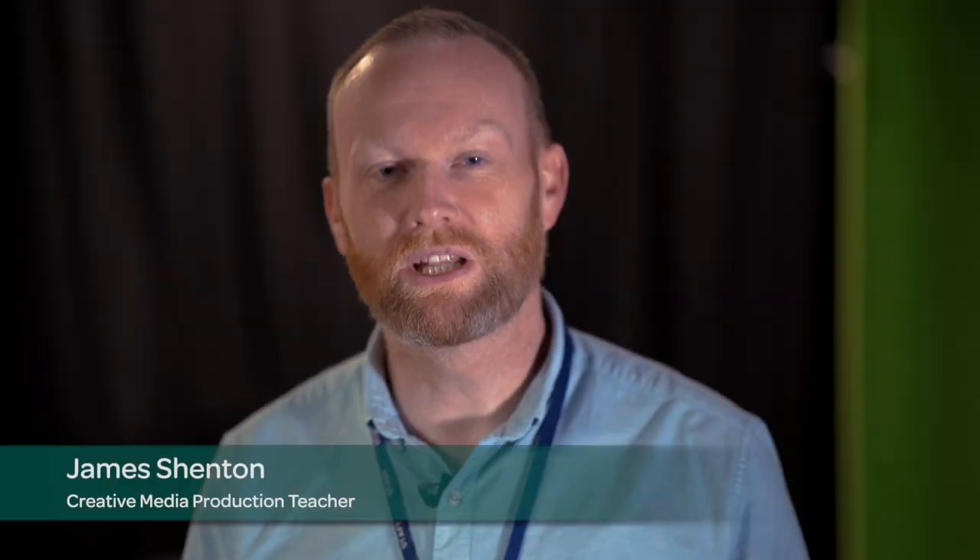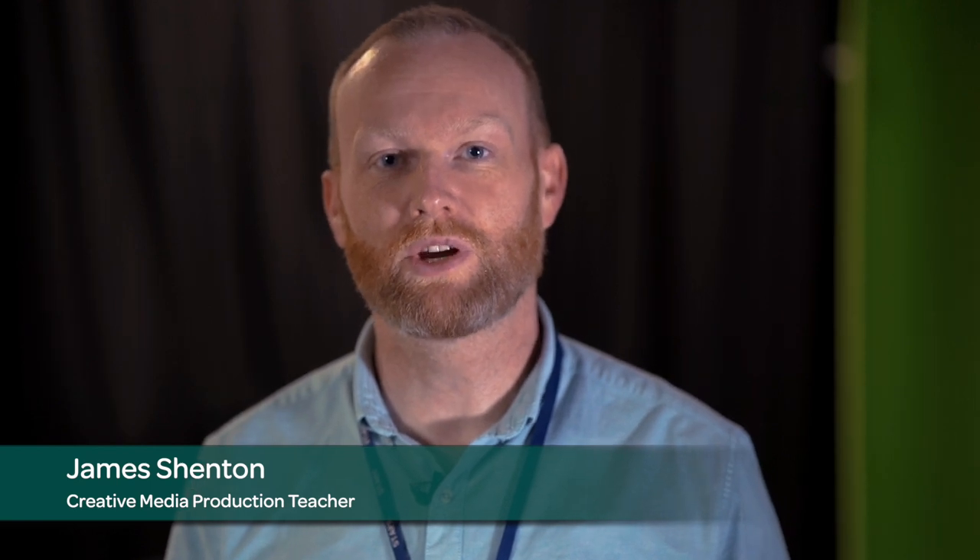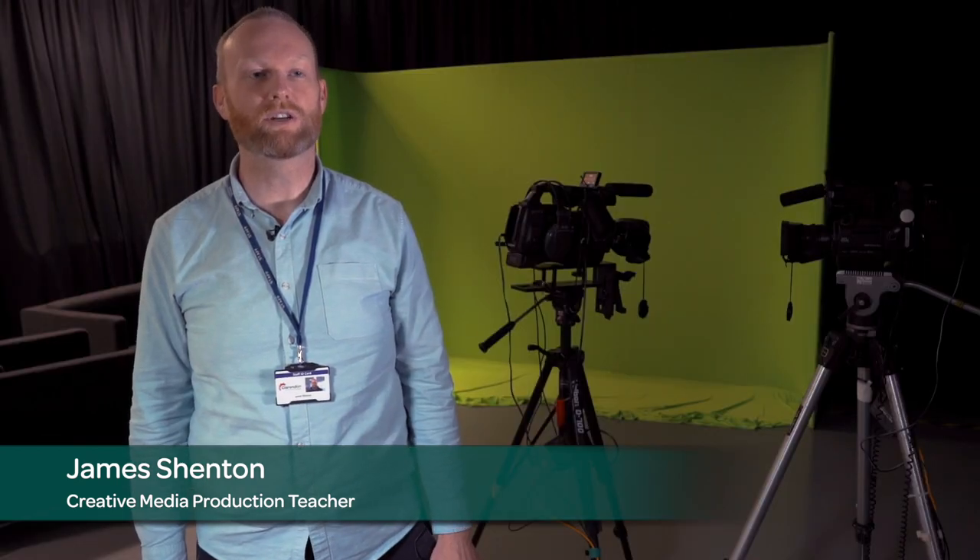Hi, I'm James Shenton. I'm the Creative Media Production and Technology Tutor and I teach Level 2 and Level 3 courses here at Clarendon.